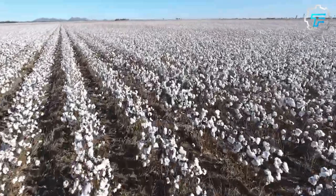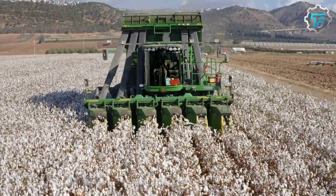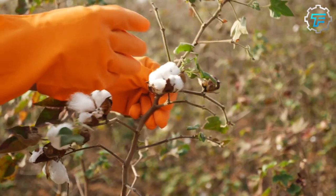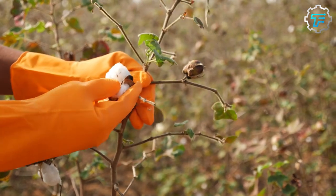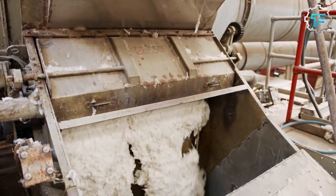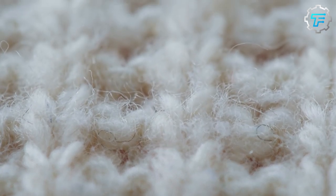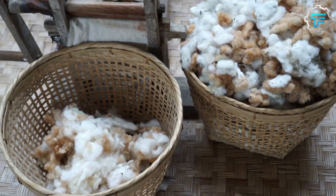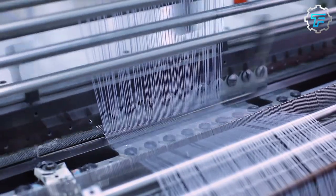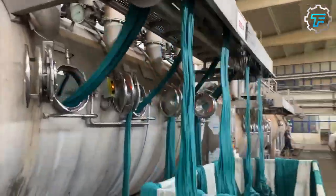Cotton is a water-intensive crop, so it is important to use sustainable farming practices. Once the cotton is ripe, it's harvested, usually by machines, though some farmers still harvest by hand. The cotton is then opened so fibers are separated by passing through a series of rollers, then cleaned to remove impurities such as seeds, dirt, and leaves using air jets and screens. The cotton fibers are spun into yarn on a spinning machine, then woven into fabric on a loom, and dyed in the desired color using a dyeing machine.